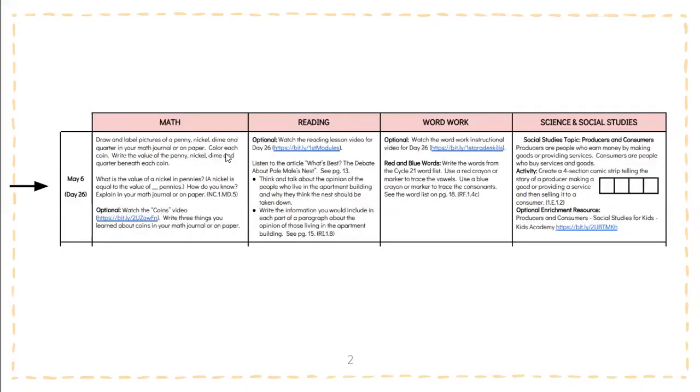All right, so this is what it looks like in the packet. It's going to be day 26. Again, do not worry about this date right here, just worry about the day.